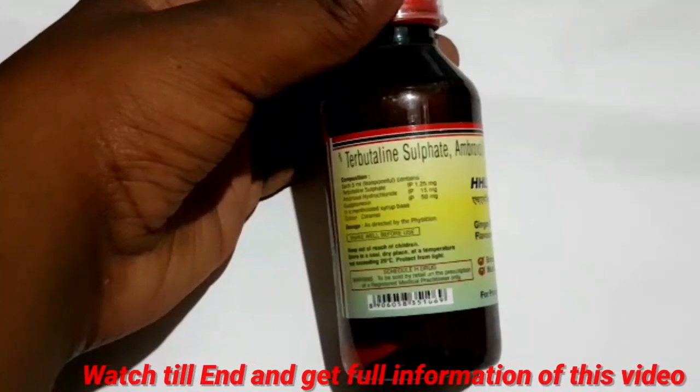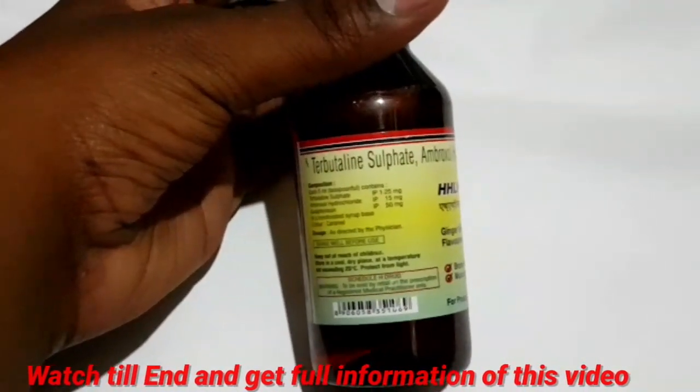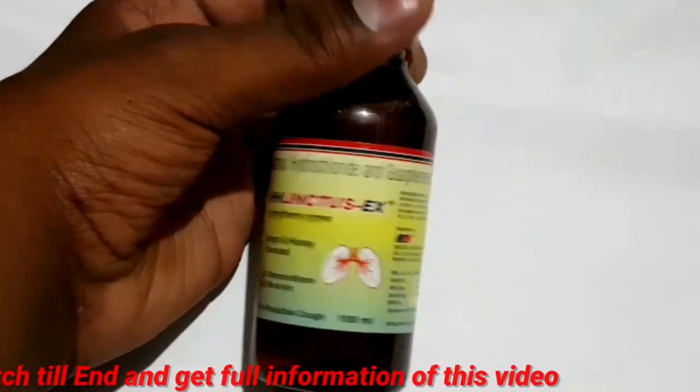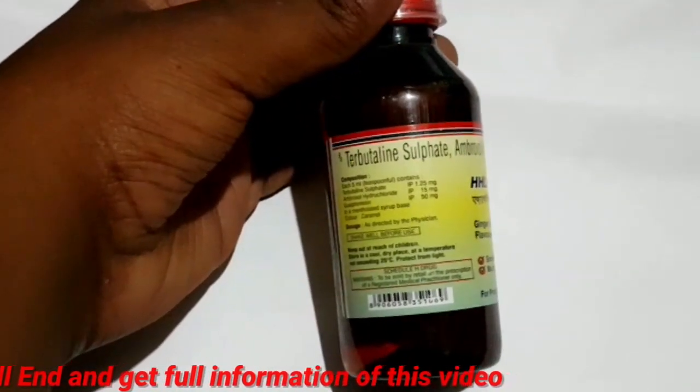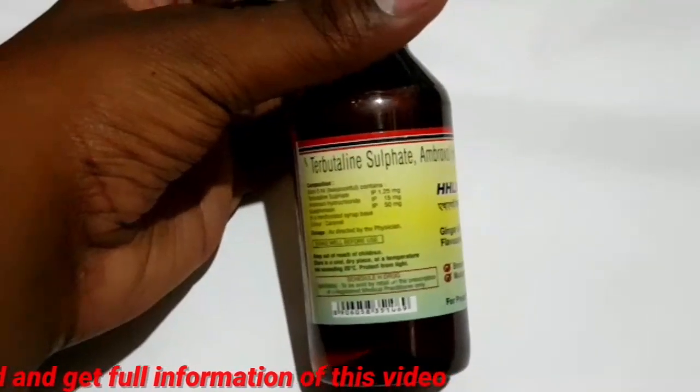This is also called CHLinktus EX. This is different from a hemicolytic. This contains ambroxol hydrochloride, which belongs to a group of enzymes. It is a bronchodilator with ginger and honey flavor.